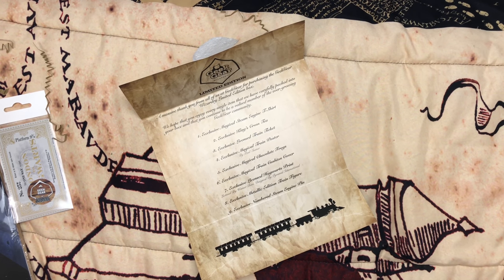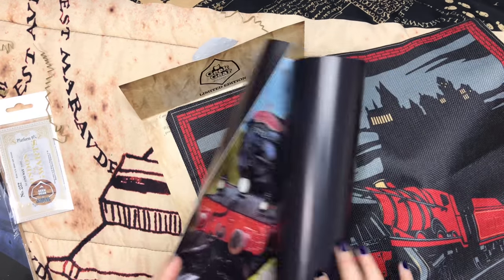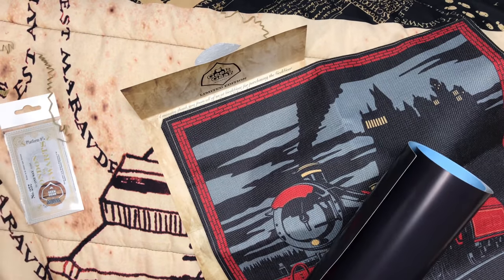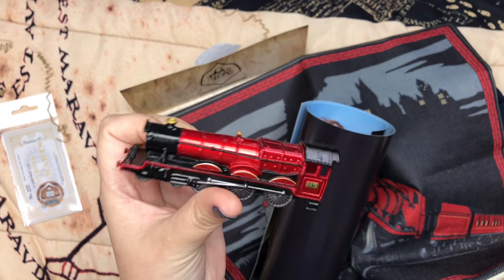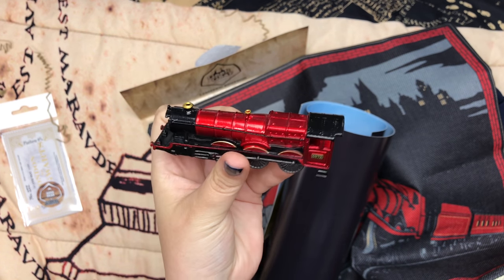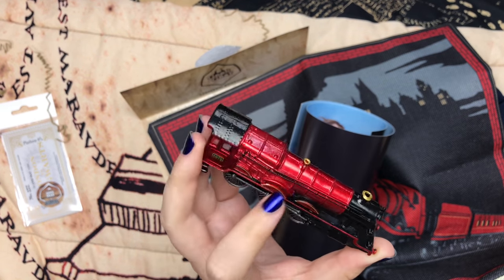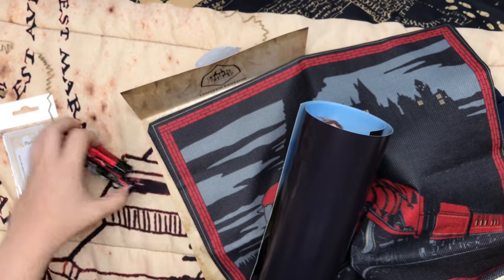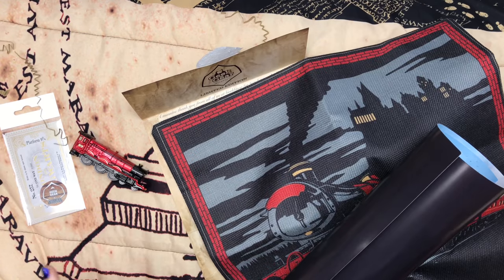So let's take a look at the spoiler letter — obviously there's no spoiler because they already announced House Elves as the next theme. My favorite item in this box — I think it's like a four-way tie between the shirt, the cushion, the beautiful print, and the little Hogwarts Express replica. This is my favorite — I have three now and this is my favorite one because of that metallic color. It's so beautiful. Comment down below and let me know what your favorite item was, and thanks so much for watching.